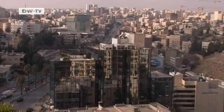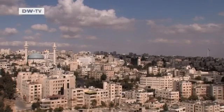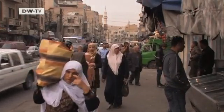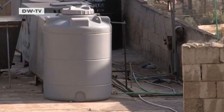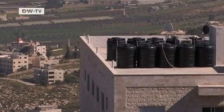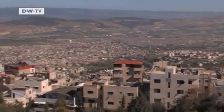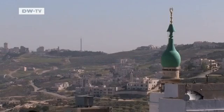Even in modern times, ensuring a sufficient water supply is still a major challenge for the Jordanian capital, Amman. Jordan is one of the most arid countries in the world. The water tanks located on top of the houses are vital, as there's no continuous supply of drinking water. In Jordan, water is strictly rationed. The German development organization GTZ says climate change and a growing population have exacerbated the problem in and around Amman.